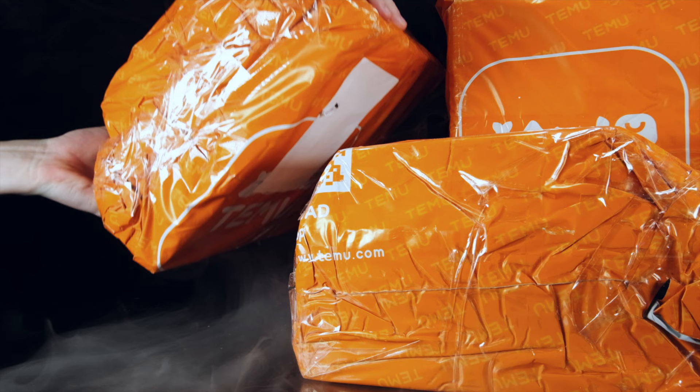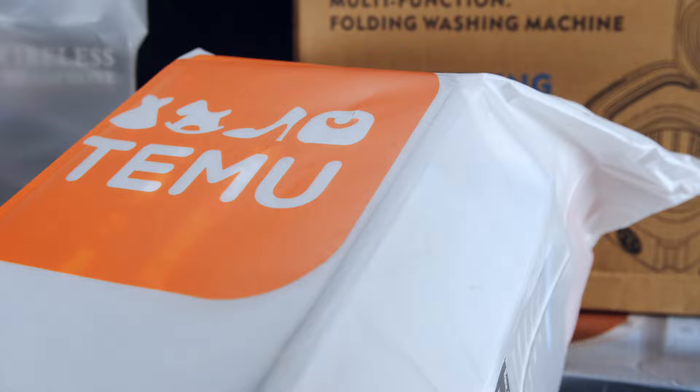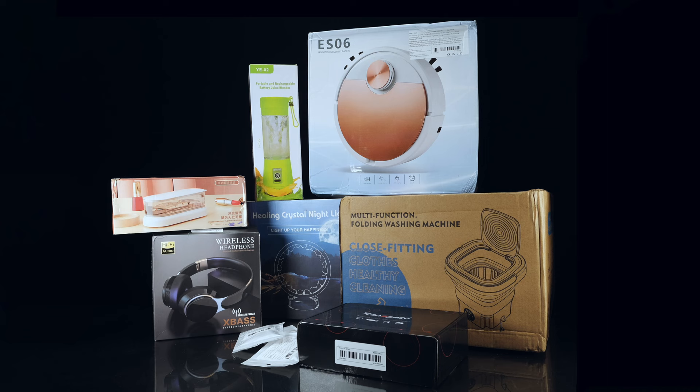Now let's skip to delivery day. Everything took just under a week to arrive and it looks quite exciting to see everything all together. It's all dispatched in these Temu mail bags which look quite appealing. After unwrapping them I got to see all 10 items in their glory.